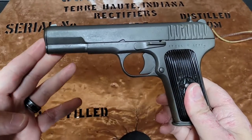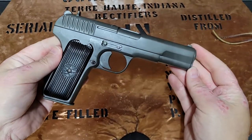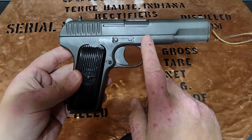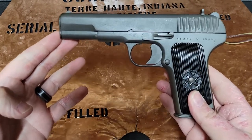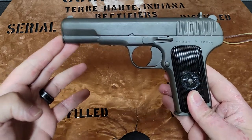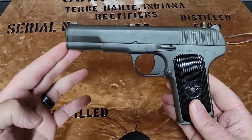Hello YouTube, this is The Bucket coming at you today with a continuation on my look at Russian sidearms. A while back I brought to you this beautiful TT-33 made in Russia in the Tula factory. My grandfather brought this home from Vietnam and this is a wonderful piece of family history for The Bucket, and I've really enjoyed bringing this to you.